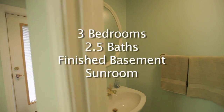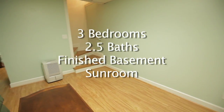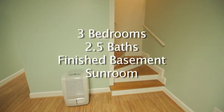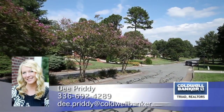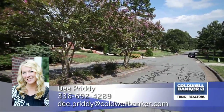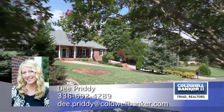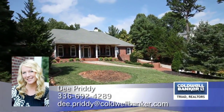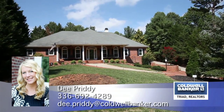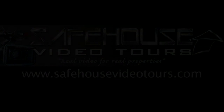To recap, 199 Wexham features three bedrooms, two and a half baths, a finished basement, and gorgeous sunroom. For more information, please contact D. Pretty with Coldwell Banker Triad Realtors at 336-692-4289, or visit their website.